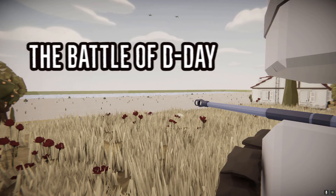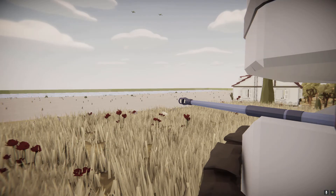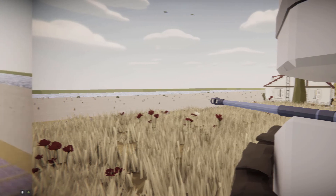Ladies and gentlemen, the Battle of D-Day — one of the most massive undertakings of World War II. Let's recreate it. Total Tank.